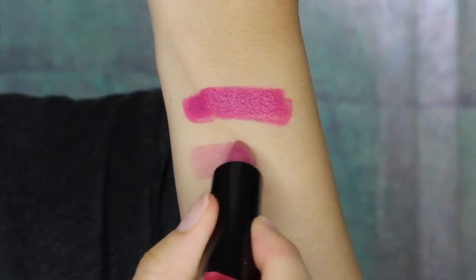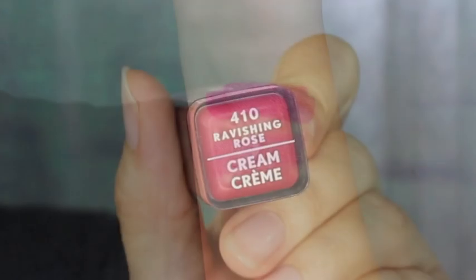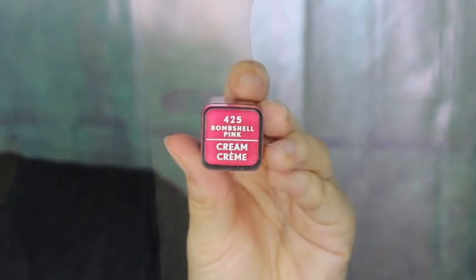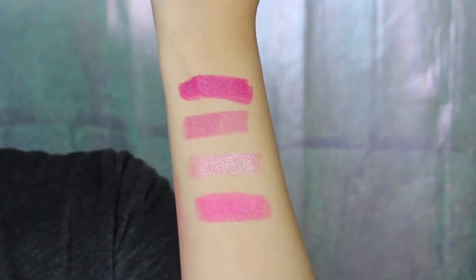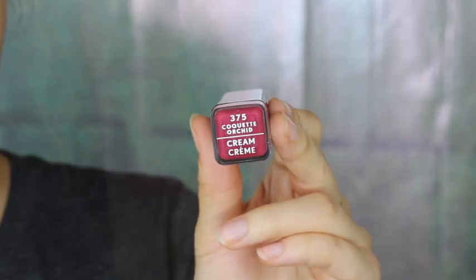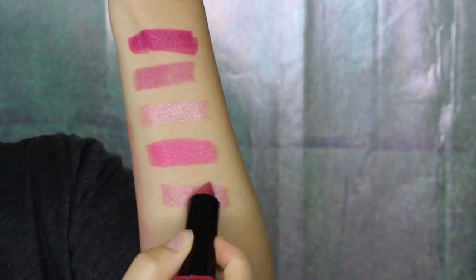Next up we have Tantalize, and this one's Ravishing Rose which also has a shimmery effect in it. Here is Bombshell Pink — it's not as vibrant as how it looks in the packaging. And here is Coquette Orchid, a cream finish with that shimmer effect.